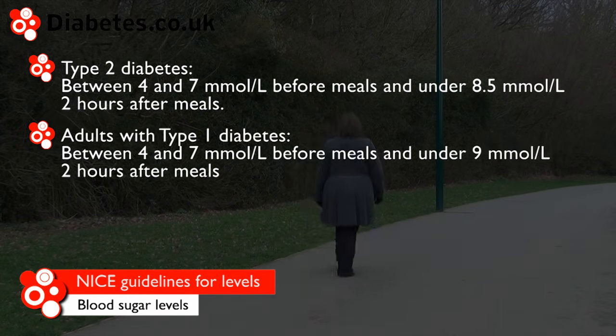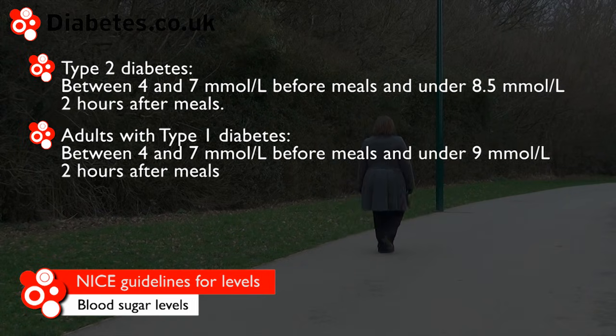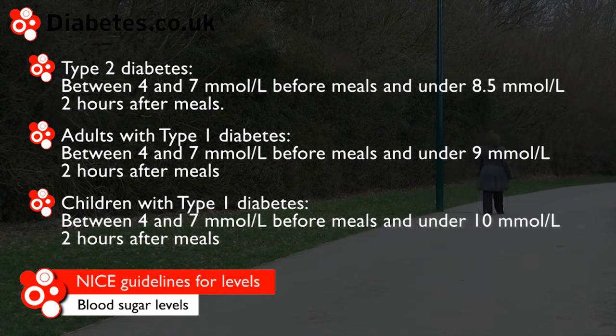Adults with type 1 diabetes should aim to get between 4 and 7 mmol per litre before meals and under 9 mmol per litre two hours after meals. Children with type 1 diabetes should aim to get between 4 and 7 mmol per litre before meals and under 10 mmol per litre two hours after meals.